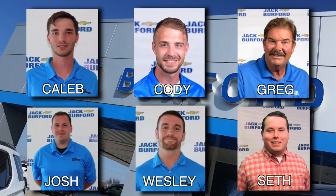Fully serviced by our award-winning Jack Burford Chevrolet Certified Service Department Team. One owner, Clean Carfax. NADA has it at over $30,000, but Jack Burford Chevrolet has it right now for only $27,508.